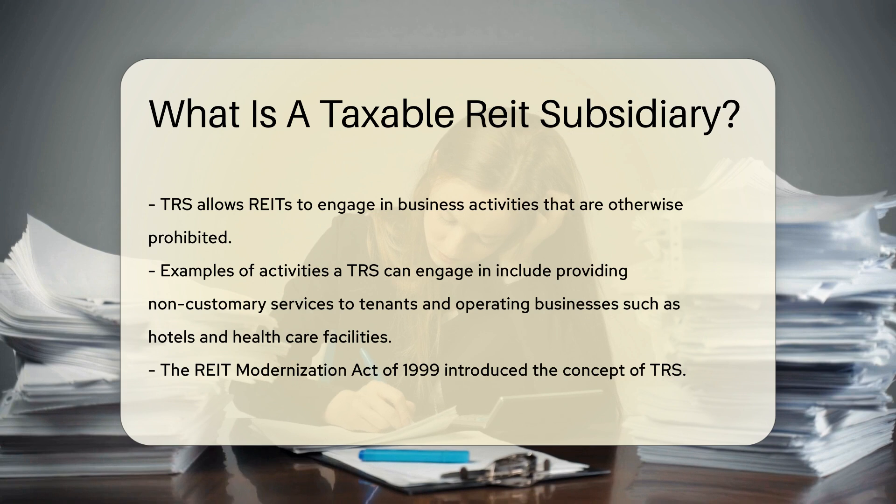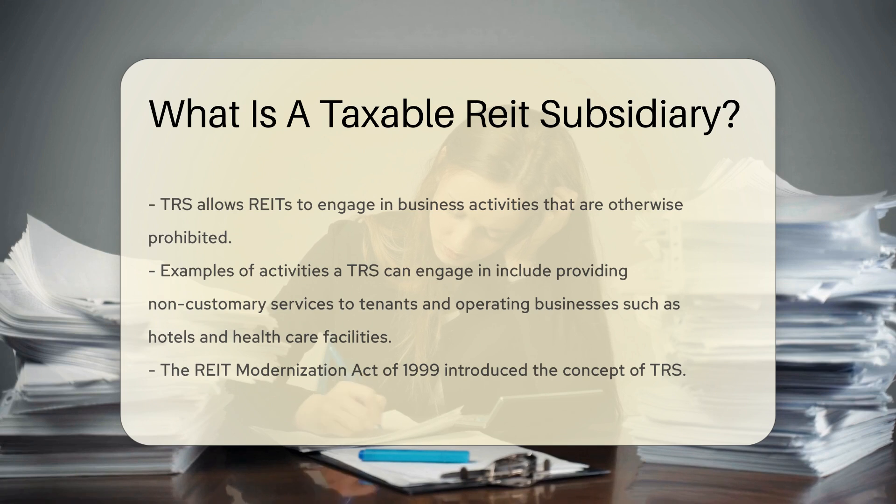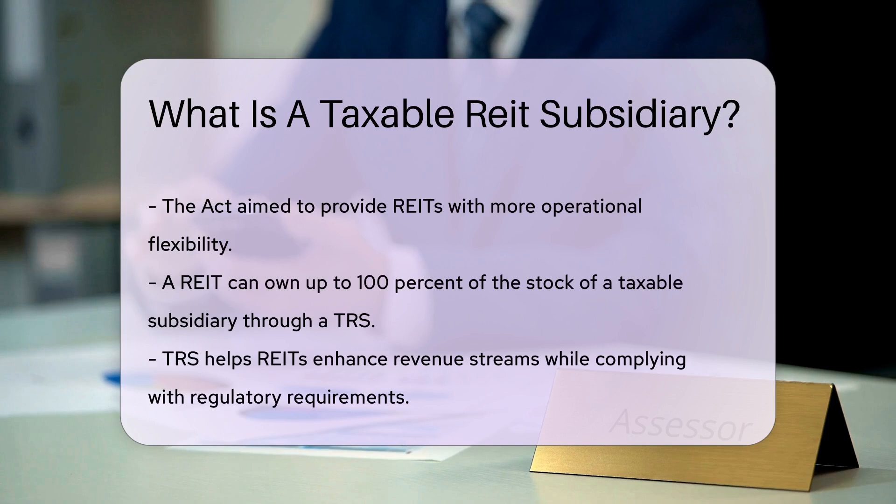The REIT Modernization Act of 1999 introduced the concept of TRS. This act aimed to provide REITs with more flexibility in their operations. By utilizing a TRS, a REIT can own up to 100% of the stock of a taxable subsidiary. This structure helps REITs enhance their revenue streams while still complying with regulatory requirements.